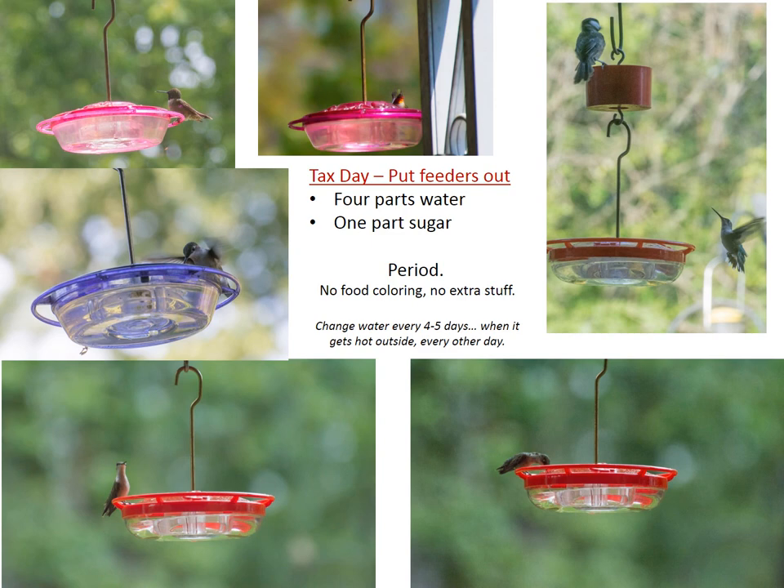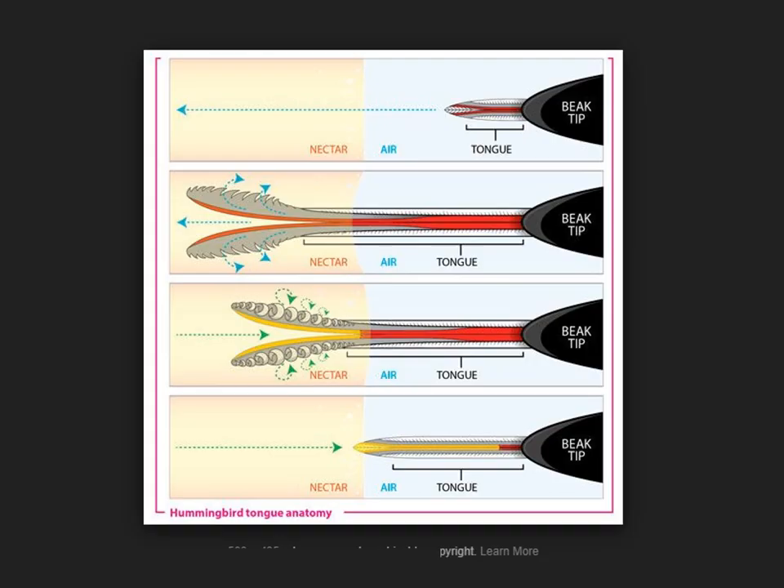I do it for the chickadees and goldfinches — I happened to get a picture of somebody wanting to eat and someone wanting to drink.